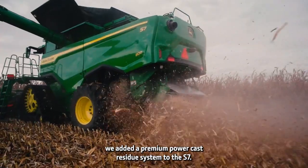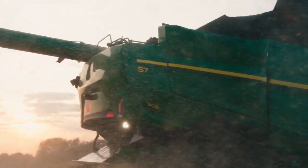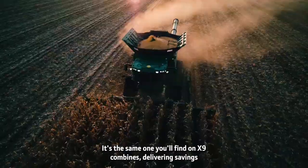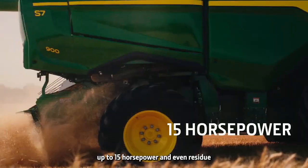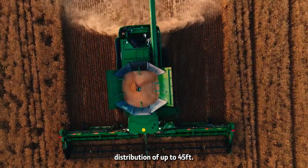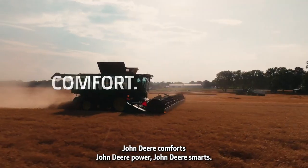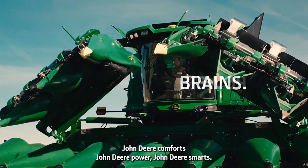we added a premium Power Cast residue system to the S7 — the same one you'll find on X9 combines — delivering savings of up to 15 horsepower and even residue distribution of up to 45 feet. John Deere comfort. John Deere power. John Deere smarts.